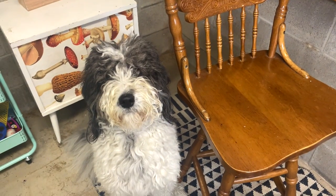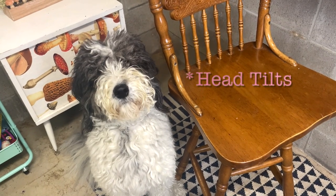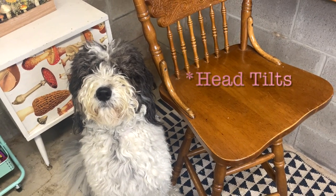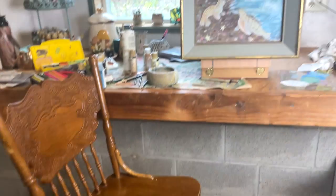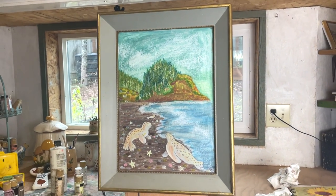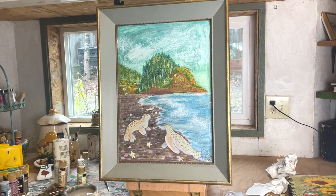My puppy is whining at me — I think she wants to go on a walk. We've got to pick up my kids soon from school. All right, I'm going to show you where it's going to live in my house.